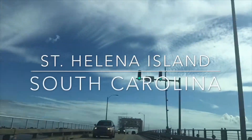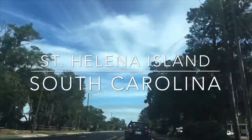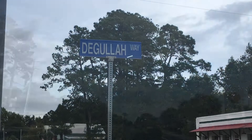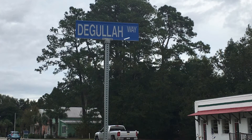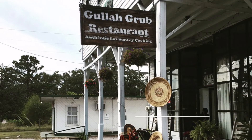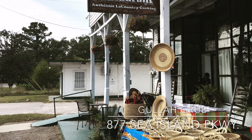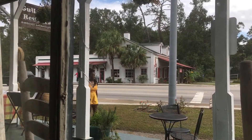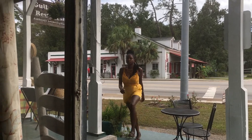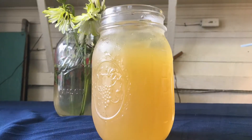Our last stop is about two hours south. We're heading over the bridge to the seat of Gula culture, St. Helena Island. Gula Grub is a family-owned restaurant known for their authentic Gula dishes. I learned that the Gula eat in season to protect the ecosystem and maintain balance. You won't see them eating oysters until the months that end in R — that's September to December. This prevents over-harvesting and gives the oyster beds time to replenish themselves.